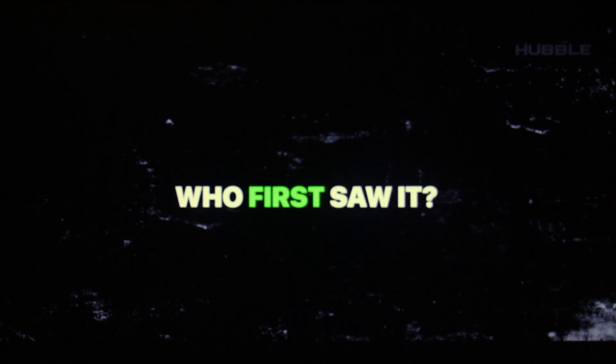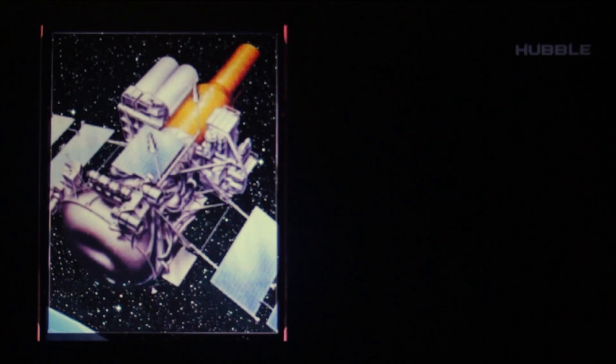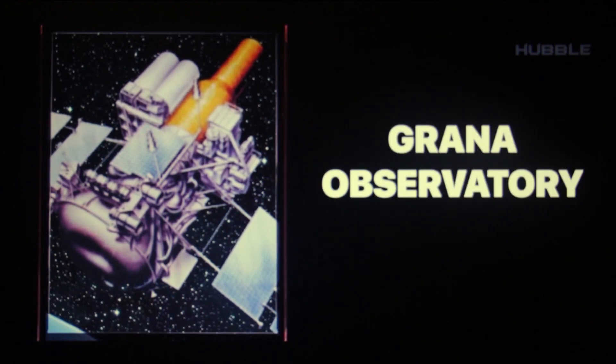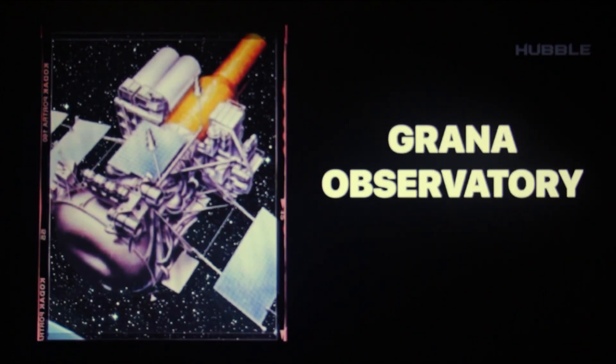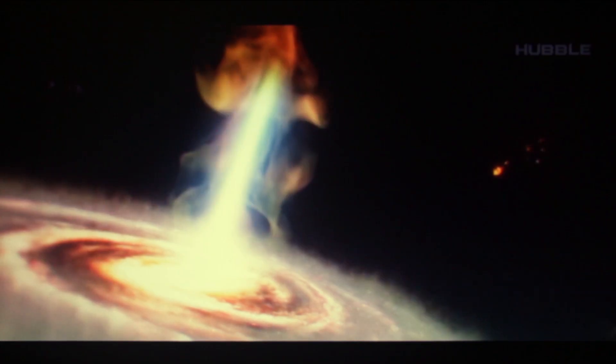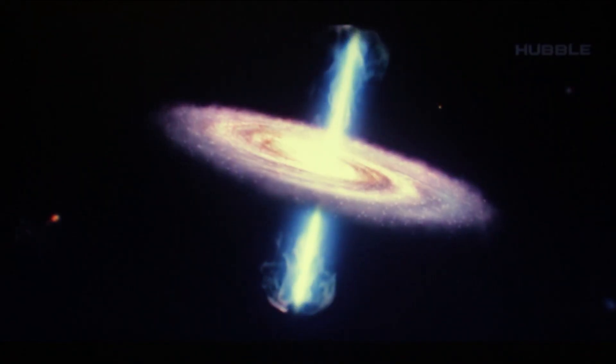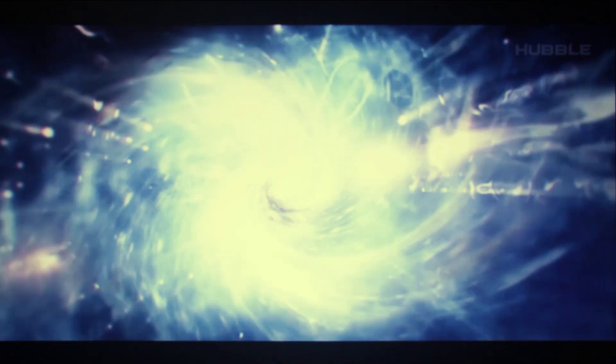Who first observed it? The primacy belongs to the Einstein Observatory, and then the information was confirmed by the International Orbiting Observatory Garnet. The telescope named after the legendary physicist observed the microquasar in the soft X-ray range, and the second observatory considered it in the hard.